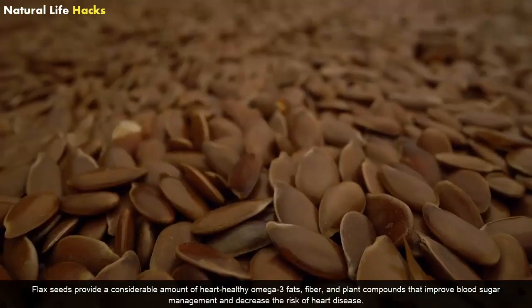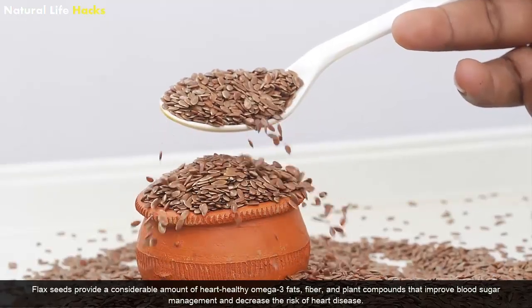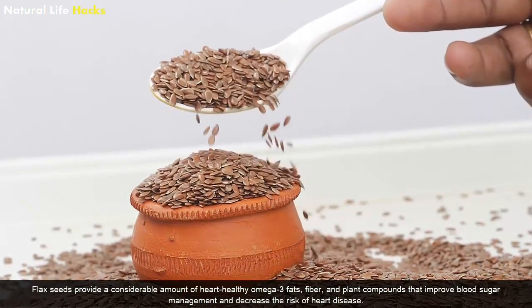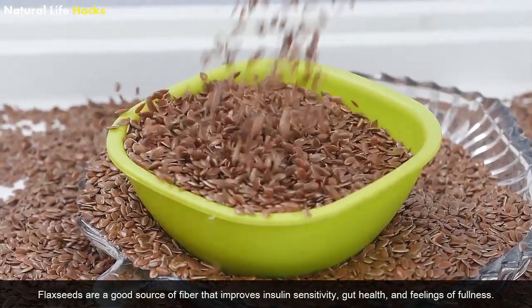Flaxseeds: Flaxseeds provide a considerable amount of heart-healthy omega-3 fats, fiber, and plant compounds that improve blood sugar management and decrease the risk of heart disease. Flaxseeds are a good source of fiber that improves insulin sensitivity, gut health, and feelings of fullness.